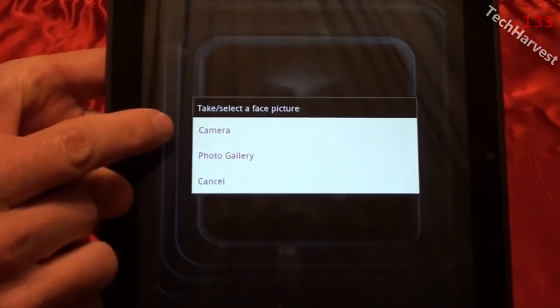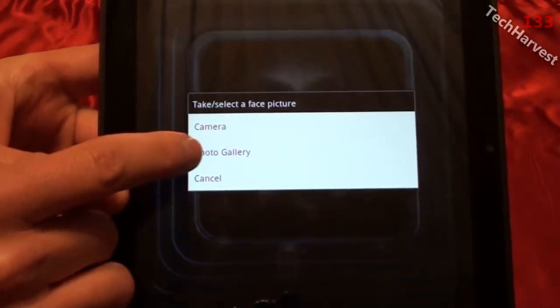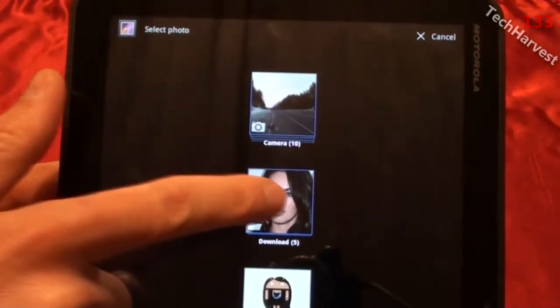Let me show you — you go down here to 'New' and you can choose from your camera to take a picture straight from your camera, or you can go from your photo gallery. We're going to hit photo gallery here and we've got a couple of options.